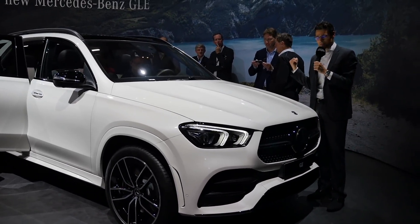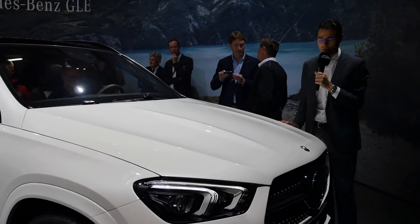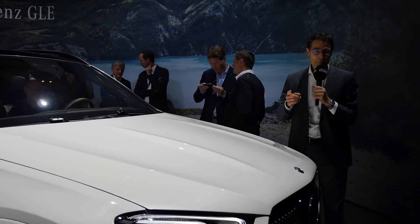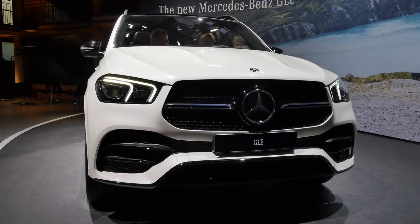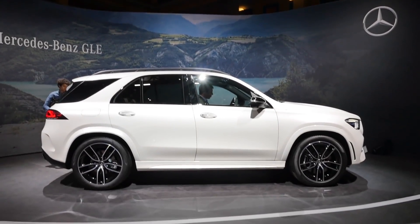Behind us is designer Gordon Wagner and the new Daimler CEO beginning of May 2019, Ola Kalinius — they're also taking a look at their new vehicle. For you, we'll exclusively cover the exterior and interior and what we can expect from driving this very vehicle.